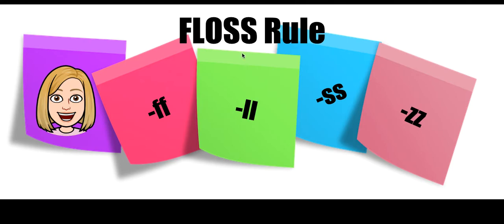It sounds kind of funny. It's floss, F-L-O-S-S. But the patterns we're actually going to go over are F-F, L-L, S-S, and Z-Z. So it kind of looks like floss when you put it together, but it's certainly not how you spell it.